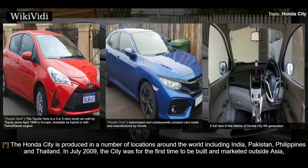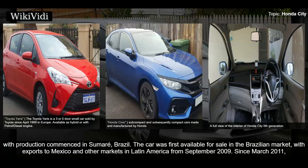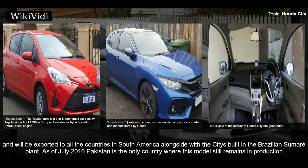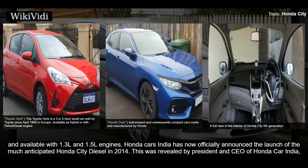The Honda City is produced in a number of locations around the world including India, Pakistan, Philippines, and Thailand. In July 2009, the City was for the first time built and marketed outside Asia, with production commencing in Sumaré, Brazil. The car was first available for sale in the Brazilian market, with exports to Mexico and other Latin American markets from September 2009. Since March 2011, with the opening of a new factory, the Honda City began to be manufactured in Argentina — the first car built by Honda in Argentina — and was exported across South America alongside cities built in the Brazilian Sumaré plant. As of July 2016, Pakistan was the only country where this model still remained in production with 1.3-liter and 1.5-liter engines.